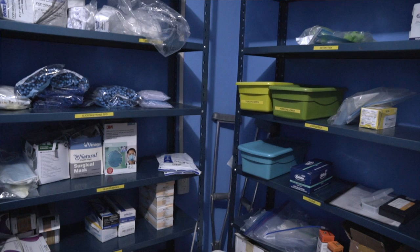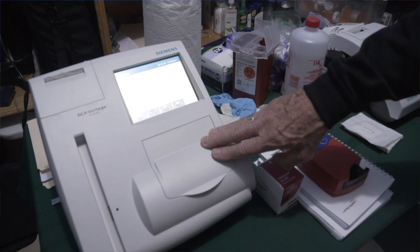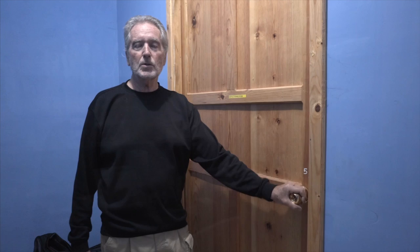On each trip to the clinic, we try to bring down medical equipment that can be used by the local medical people as well as the mission teams. This time, we brought down a urinalysis machine, a hemoglobin machine, and an A1C machine, which is really important to this village because there's a lot of diabetes in the village. And on previous trips, we brought down a microscope and an EKG machine.